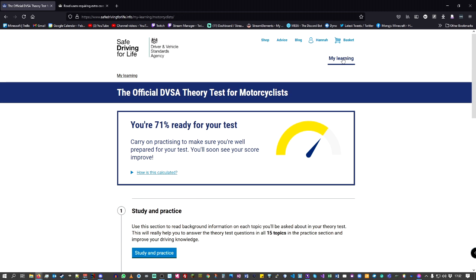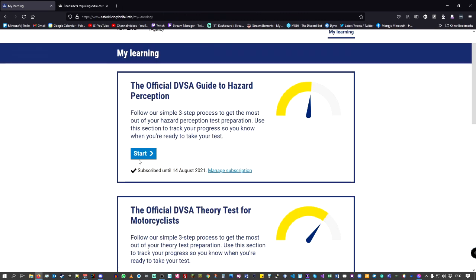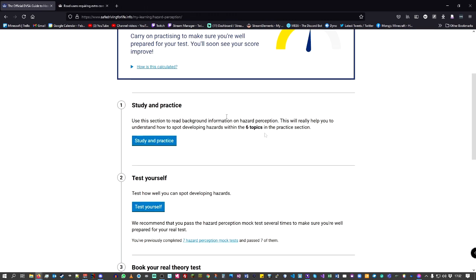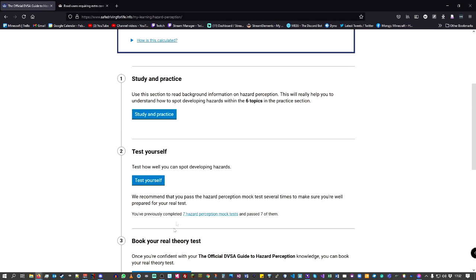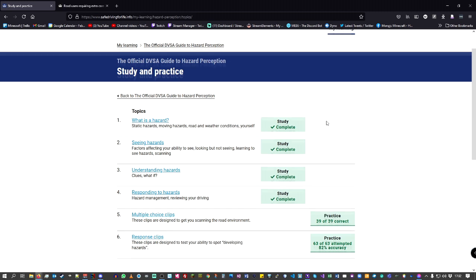For hazard perception — if you go back to My Learning, everything you need is there. Hit the start button and you're ready to go. It actually tells you how long you're subscribed for. You can also book your theory test here as well. Study and practice gives you exactly the same layout but for hazard perception, and then you've got your 39 correct multiple choice and your response clips.